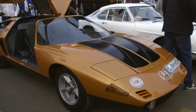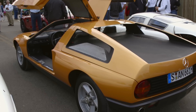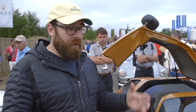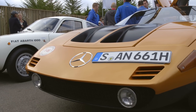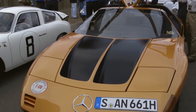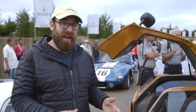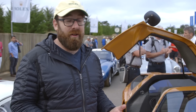The Mercedes-Benz C111 actually started life as a three-rotor Wankel. That's right, it has a rear-mounted Wankel engine, and then eventually that became a four-rotor. When they went to restore this particular car, they realized it just wasn't cost-effective to put that engine in, so now this particular car has a 3.8-liter V8. The fastest iteration of the C111 eventually got a twin-turbo 4.8-liter V8, and it did a 250-mile-an-hour lap of the Nardo ring. Pretty impressive.